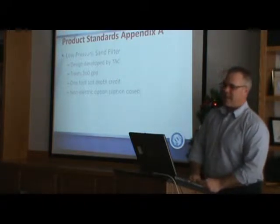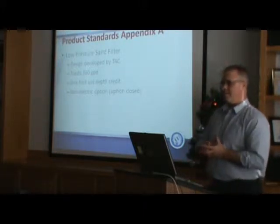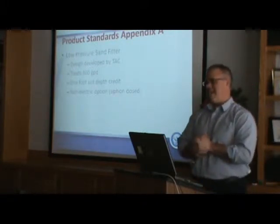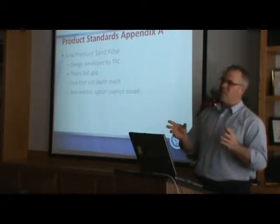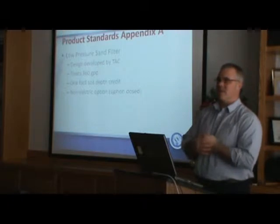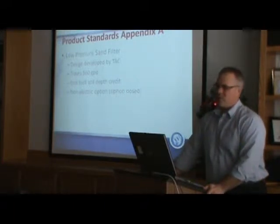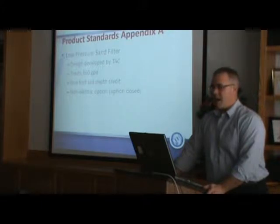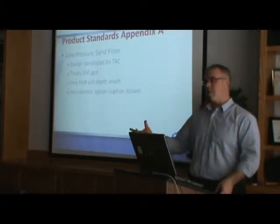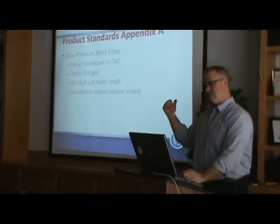There's a series of appendices in the code, and I want to make you aware of what some of these systems look like. Low-pressure sand filter — don't get your hopes up, it's not something you can discharge off-lot right now. Low-pressure sand filters are in there and are similar in design to the old sand filters, but there are some serious differences — one of which is they're lined. It's a lined excavation. You can get a one-foot soil depth credit, and there is a non-electric option — a demand-dosed sand filter using a flout, siphon, or pump.